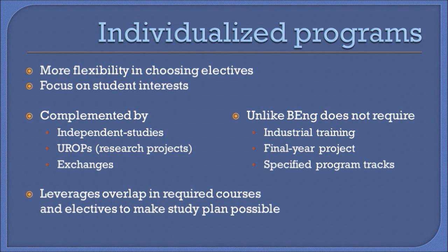Instead, the added flexibility in electives and the overlap between these electives and required courses in other majors make it possible to complete the program in four years.